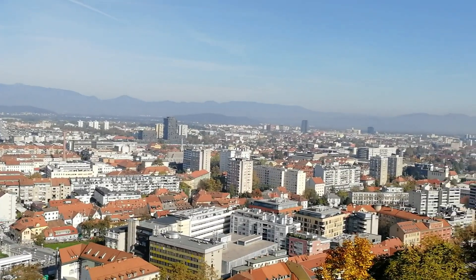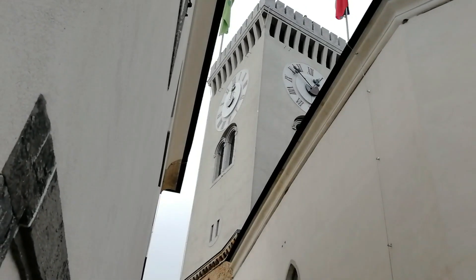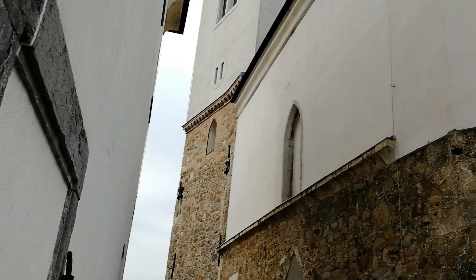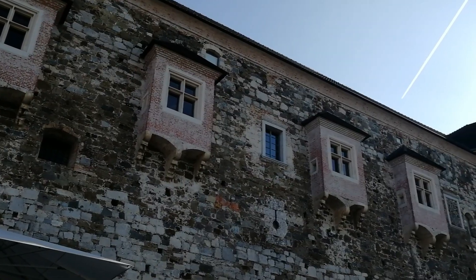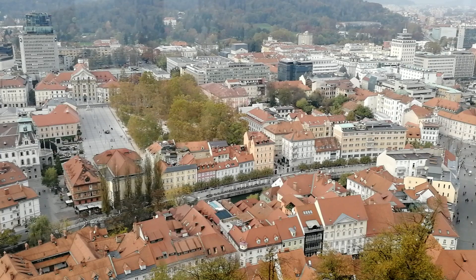The castle's outlook tower and walls offer some of the most beautiful views of the city. The tower was demolished in 1813 after the French occupation. Later, it became a home to city fire watchmen and a signal tower in case of fire.